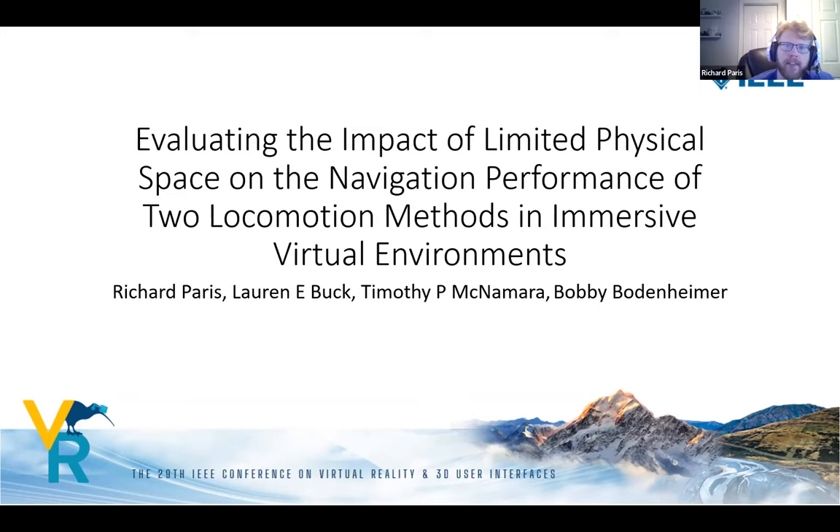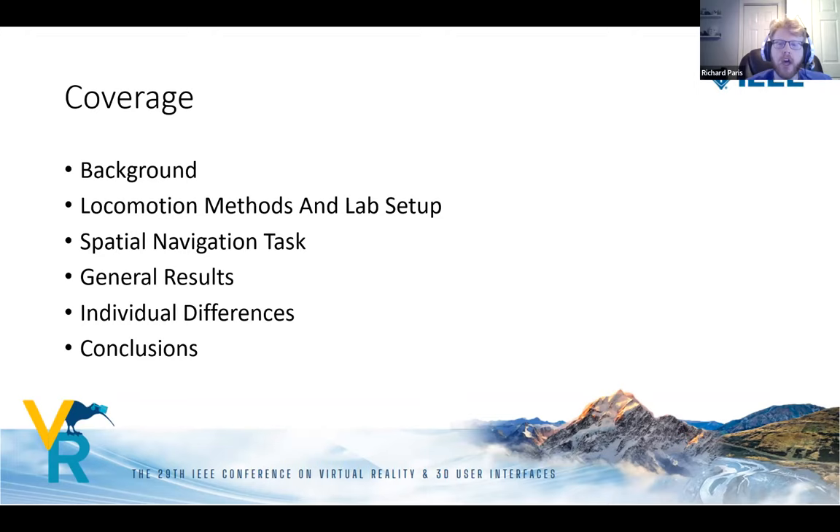My name is Richard Paris and I'll be presenting on evaluating the impact of limited physical space on the navigation performance of two locomotion methods in immersive virtual environments, done at Vanderbilt. I'll cover background information, locomotion methods and lab setup, the spatial navigation task, results, individual differences, and conclusions.